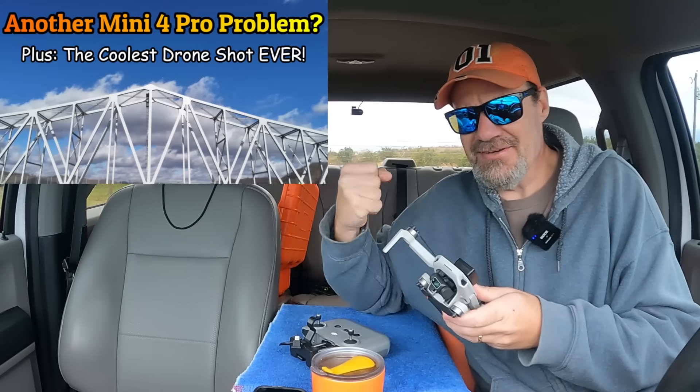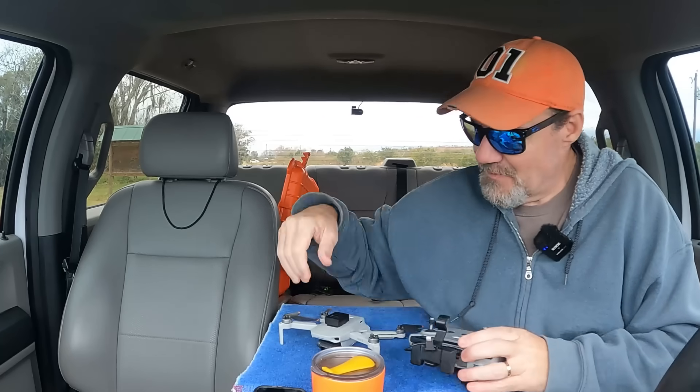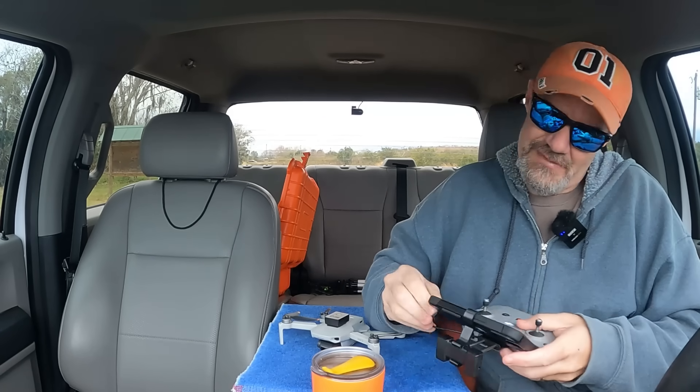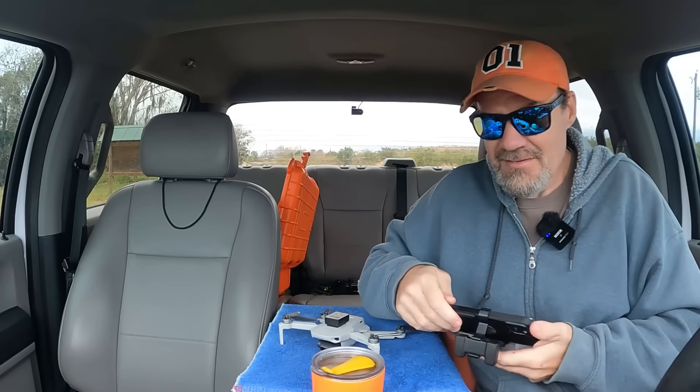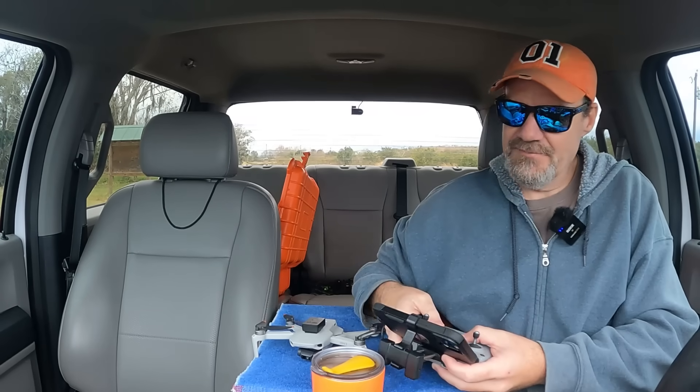Let me get Rose unfolded here and get the phone connected to the controller. I know the air data said it's 53 degrees outside but it's still pretty cold to me. I keep getting reminders on my phone about doctor's appointments - is that what happens when you get old? Alright, let me get Rose started here.